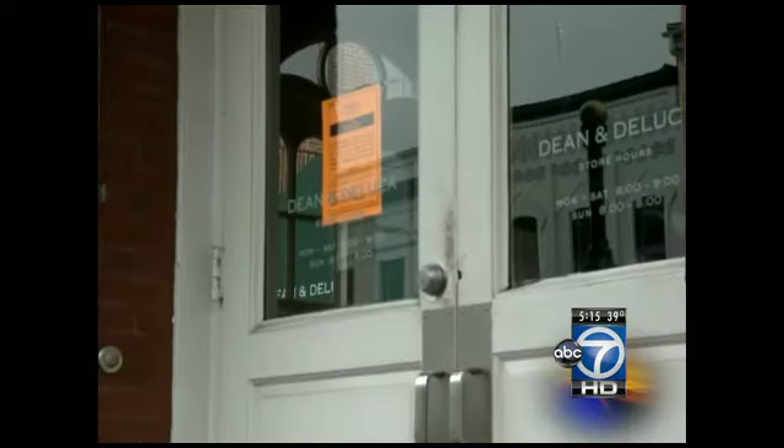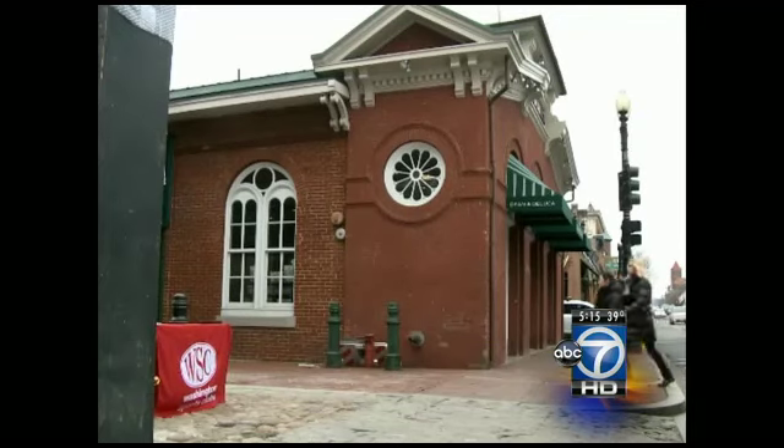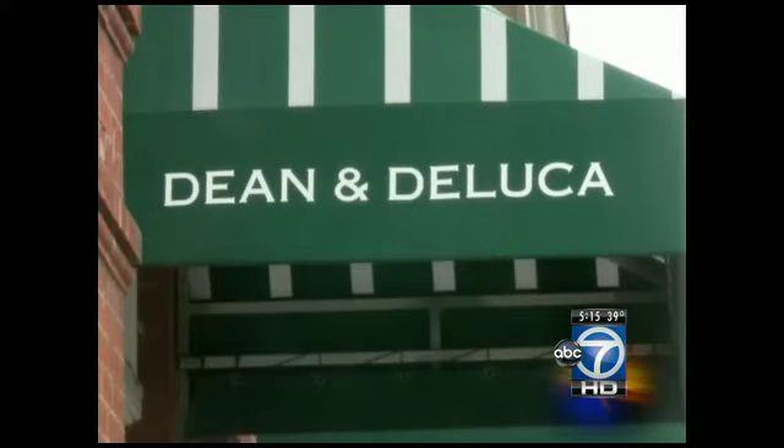This is the sign Dean and DeLuca customers saw when they first approached the door — neon orange in color, hard to miss. The store was shut down because of imminent health hazards.